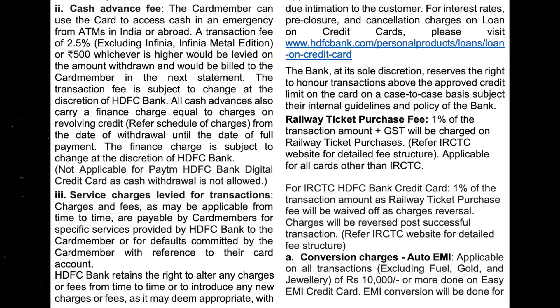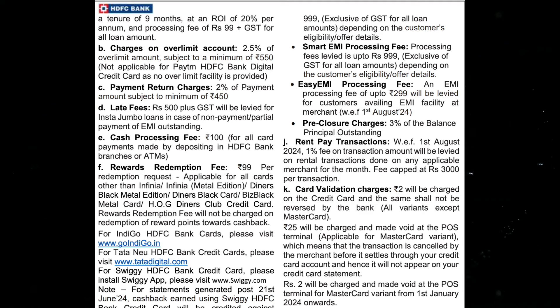For railway ticket purchases, a 3% transaction fee applies. You can get an IRCTC ticket purchase fee. The overlimit fee is 2.5%, with a minimum of ₹0.85. Payment returns is ₹1.99. For late payment, it is ₹50 plus GST, and cash processing is ₹100 plus GST.